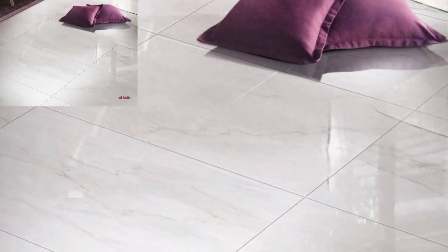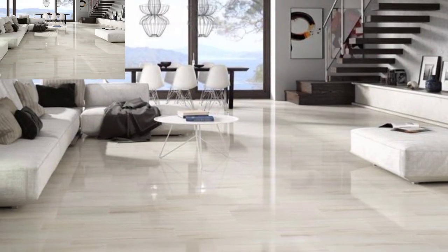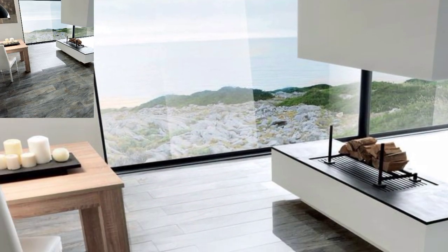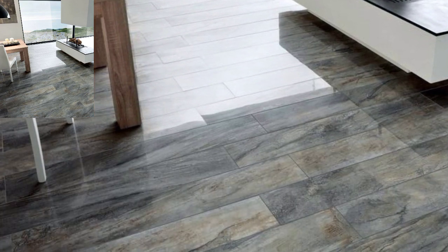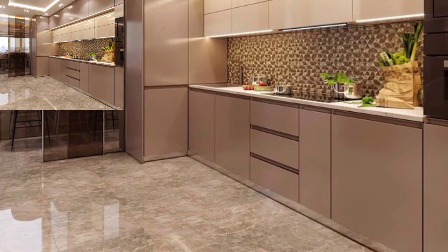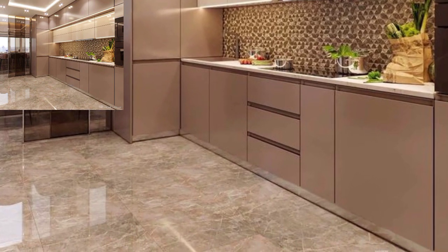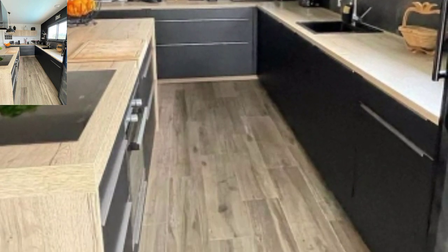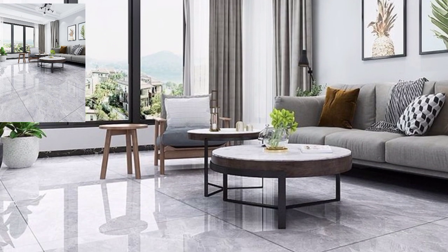Next, floating stairs. Embrace a modern and minimalist look with floating stairs. This visually stunning design gives the illusion of weightlessness, with each step appearing to be suspended in mid-air. Combine sleek materials like glass, metal, and wood for a contemporary touch.